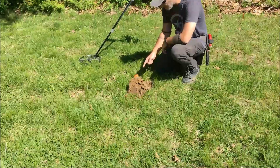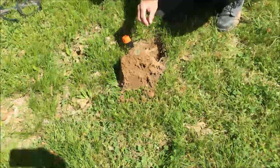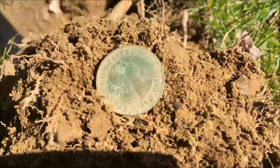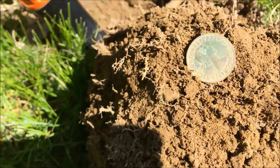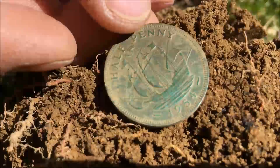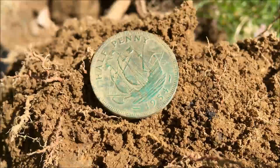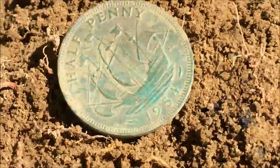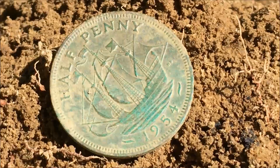Right here I got the best find so far today. It was going down seven inches and it's got awesome detail on there. It's — see — Regina Elizabeth II, a British half penny from 1954. There's a little boat on there. It's awesome detail.